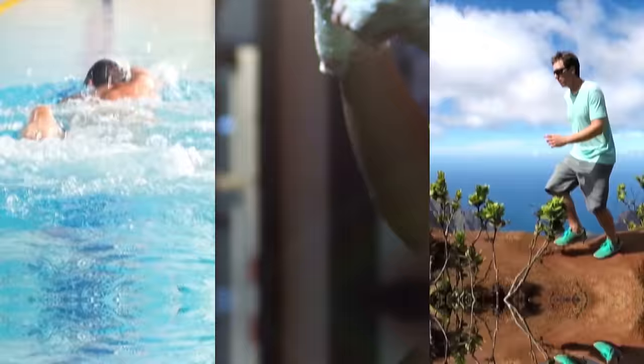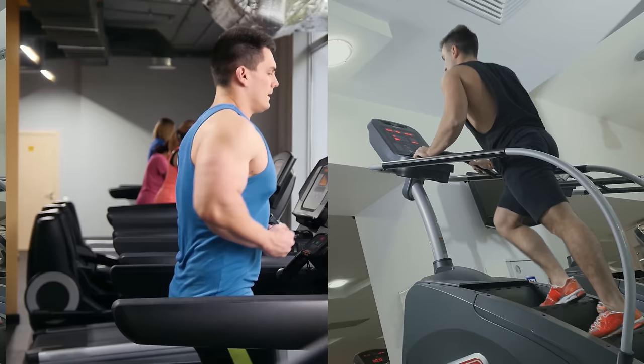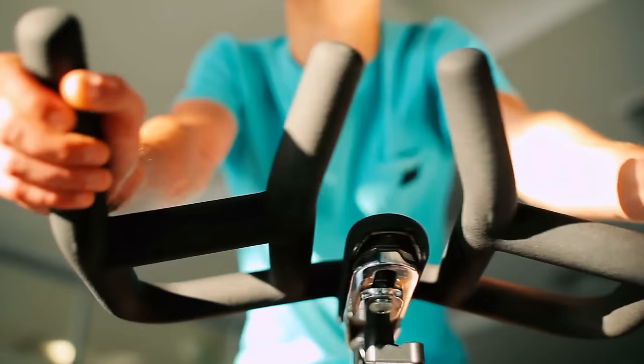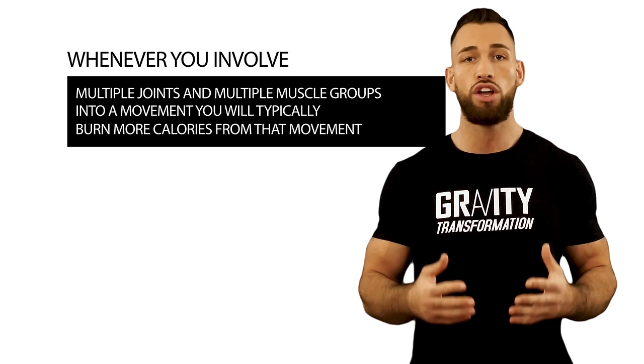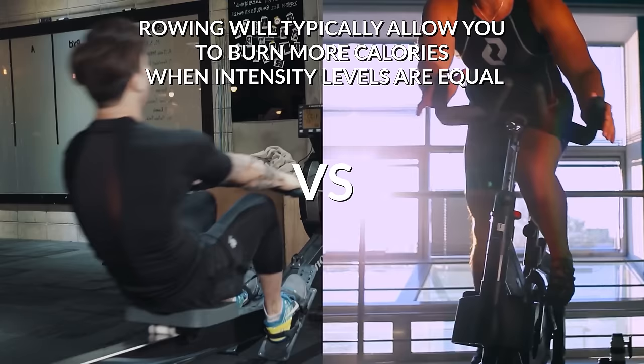The second question is: out of all the cardio machines you enjoy, which ones require you to stand up and which ones work the most muscles at the same time? When intensity levels are equal, cardio machines that require you to stand up — like treadmills and stair climbers — will burn more calories than machines that allow you to sit down, like cycling on a bike. Also, whenever you involve multiple joints and multiple muscle groups, you'll typically burn more calories. So rowing will typically burn more calories than cycling since you're using large upper body muscles like your back as well as your legs.